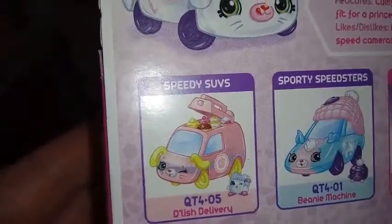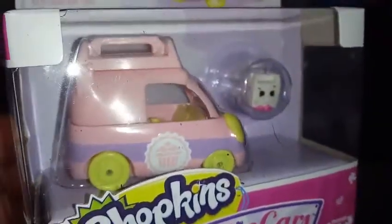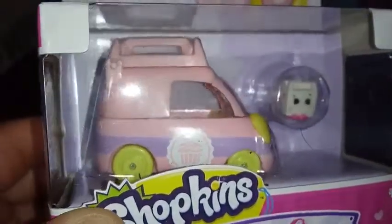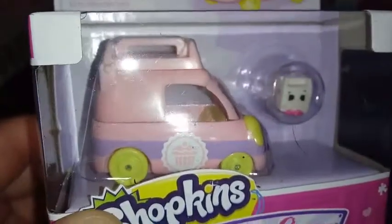Inside there are printed cupcakes and donuts and stuff — thus making it a Delish Delivery. Back to our actual car, we have a purple stripe that goes around the bottom. The purple stripe has a little seal in the middle of it consisting of white and the matching pink of the rest of the body, with a cupcake in the middle of it.